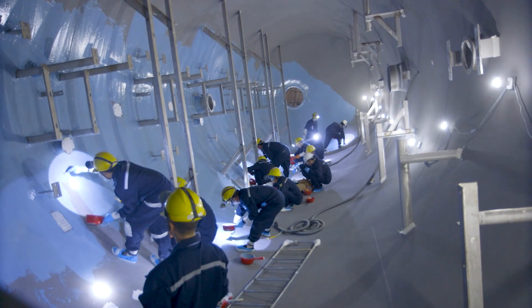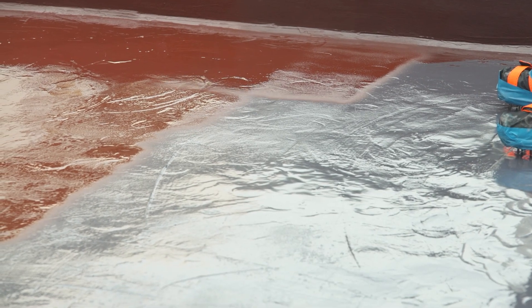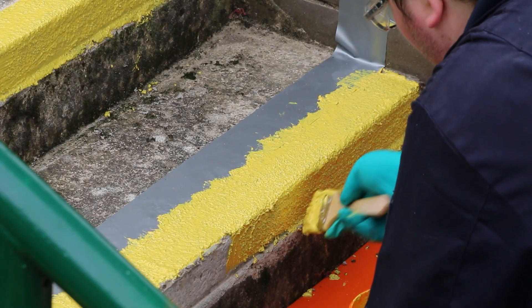As well as solutions for process machinery, Belzona also offers durable repair and protection solutions based on years of successful experience for the likes of roofs, floors and walls.